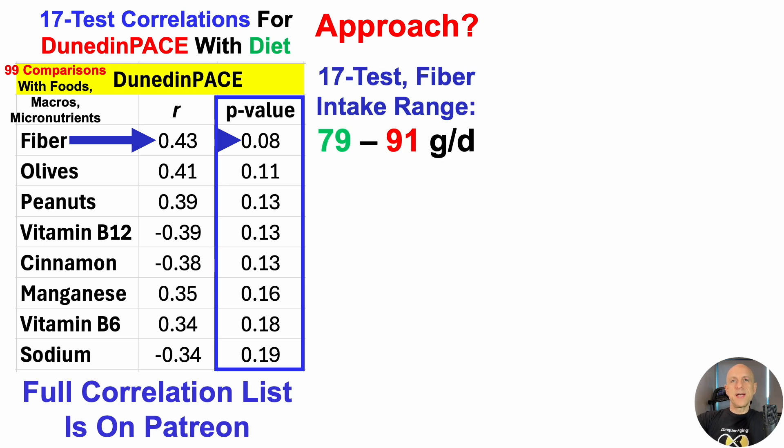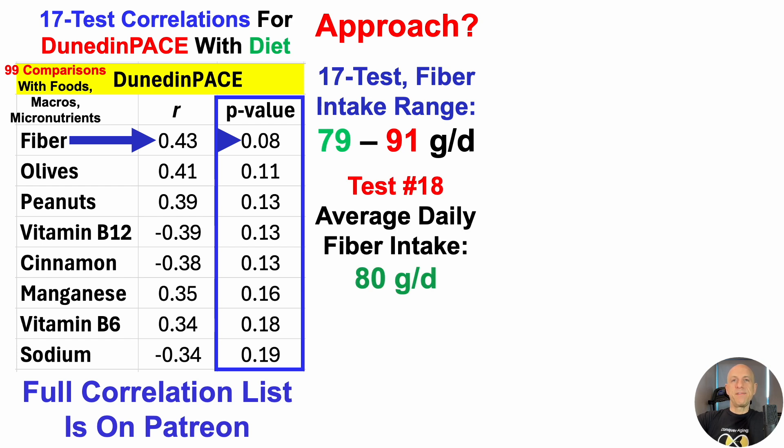Even though fiber is not significant, it's close. Fiber intake over these 17 tests ranged from 79 to 91 grams per day. The positive correlation suggests that when fiber was towards the lower end of my range, that's correlated — not significantly — with a lower Dunedin Pace. When fiber was towards the higher end, 91 grams per day, that correlated with a faster Dunedin Pace. So for the next test — test number 18 — my average daily fiber intake since September 6th is 80 grams per day, aiming for the lower end of my range. But the obvious weakness is that fiber is not significantly correlated with Dunedin Pace. So as the title suggests, it's time to dig deeper.